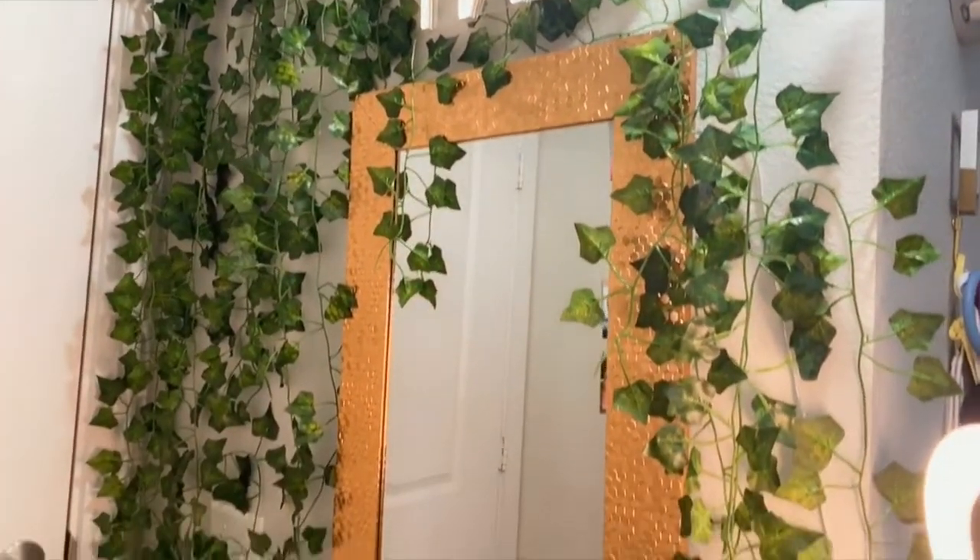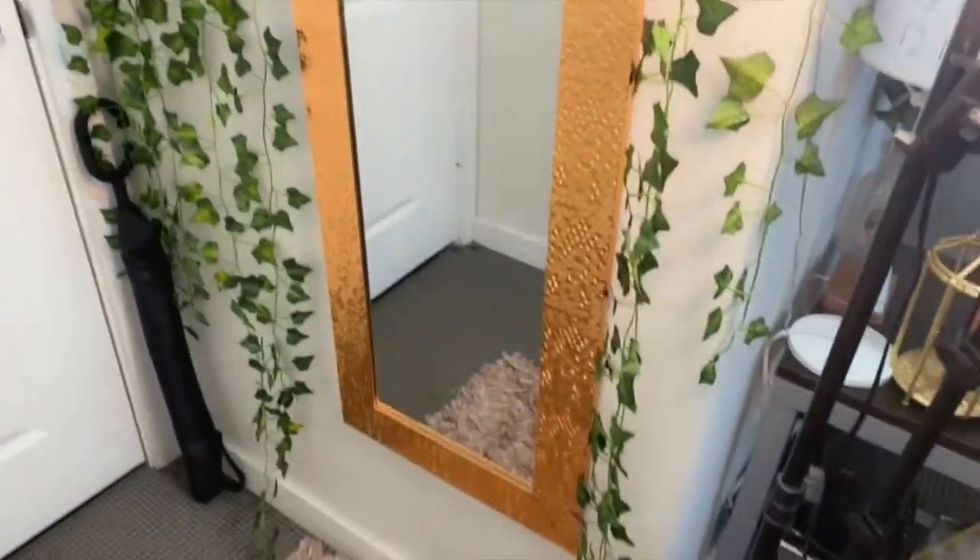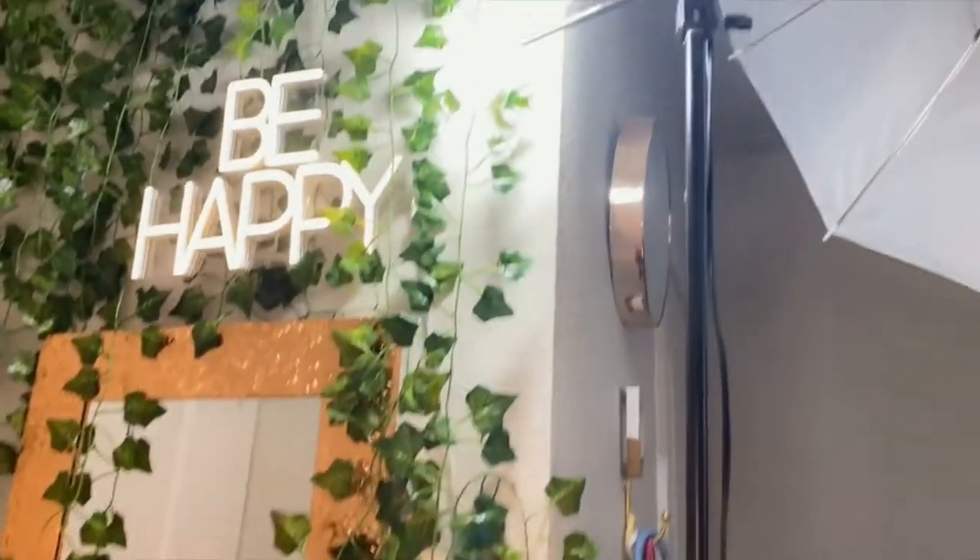This is one of my favorite parts of my room. This is a mirror ivy wall that I created. I just think it really fits my aesthetic and I love taking pictures there with friends.